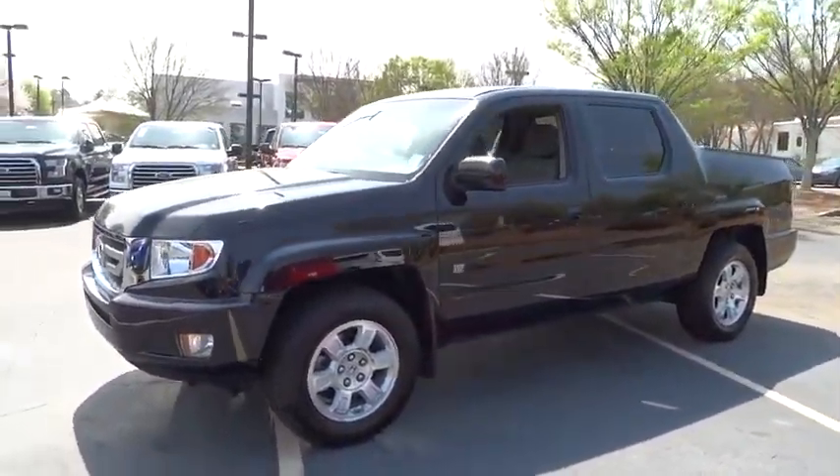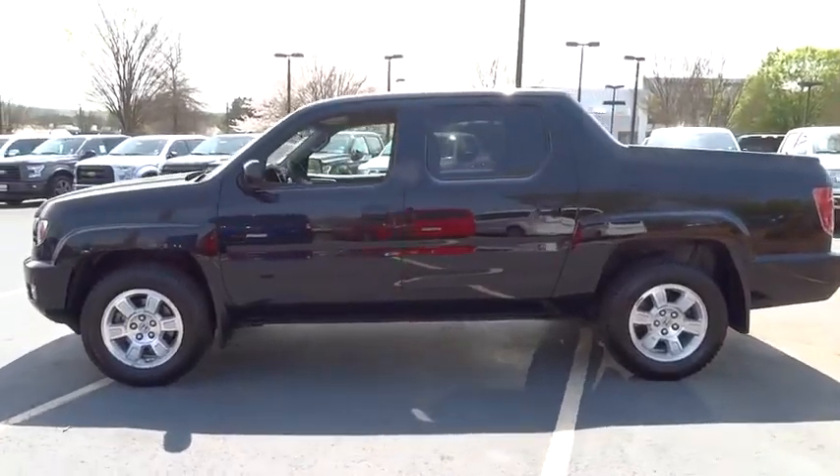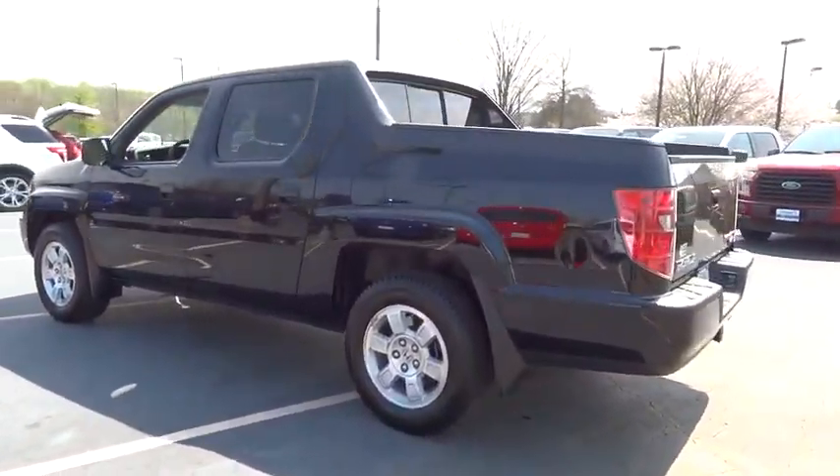2011 Ridgeline. The Ridgeline was designed to give you exactly what you need to get the job done. And with Honda quality built right in, this truck can be with you for the long haul.